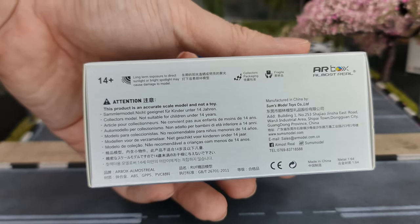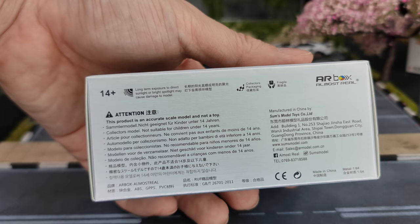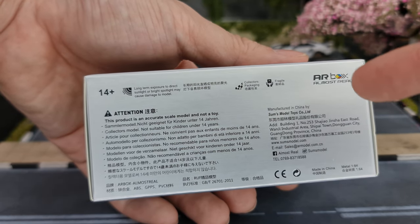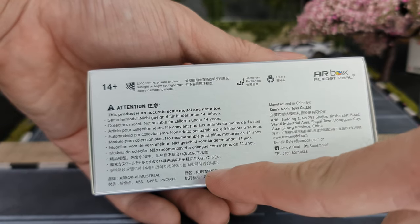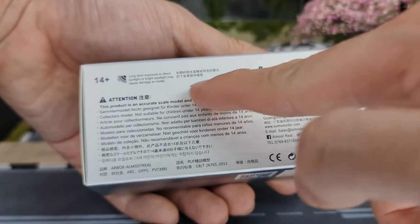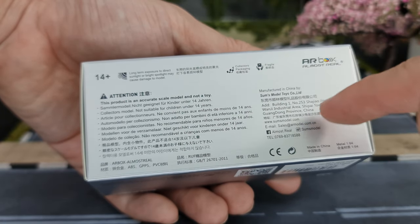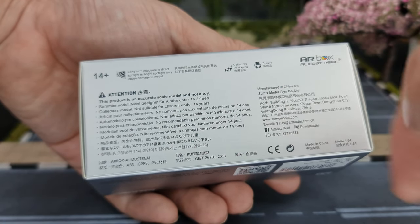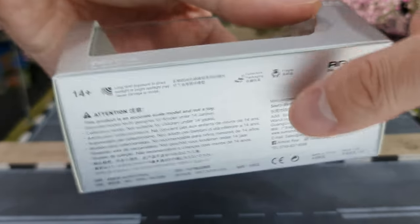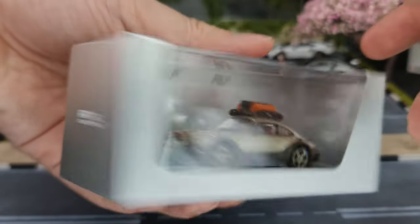I remember I saw it somewhere — this is licensed by Ruff. Collector's packaging, manufactured by Sums Model Toys. Ruff logo at the back, there it is. There's a QR code — I didn't try it, not sure where it leads. Sand gold. The Ruff design — yeah, under license.